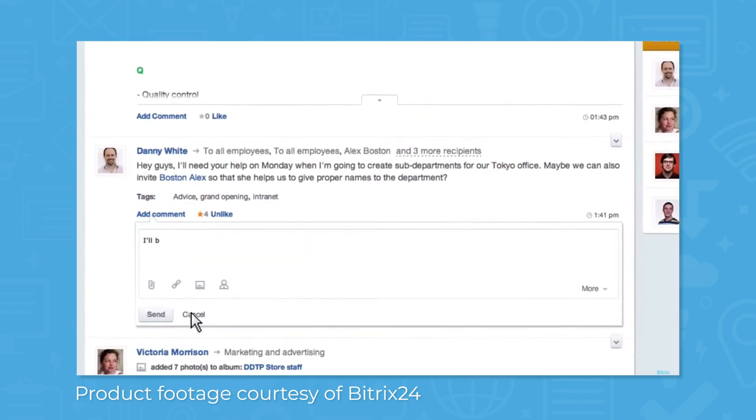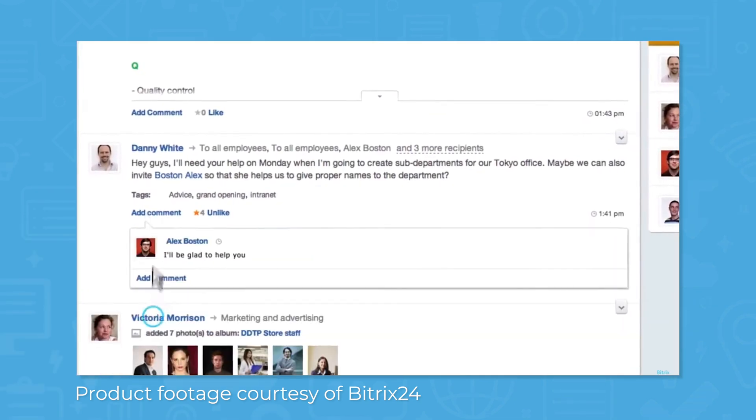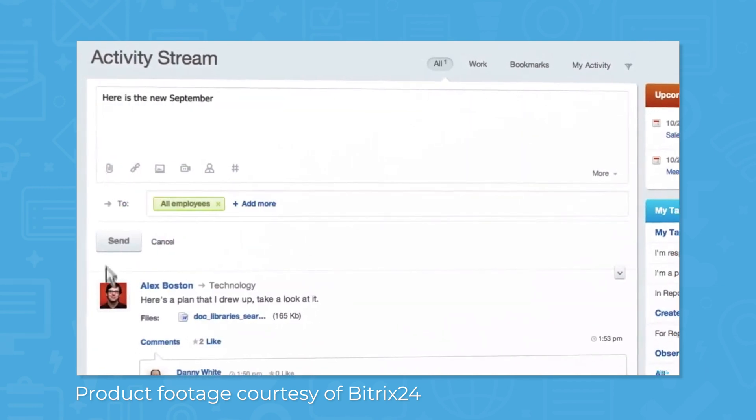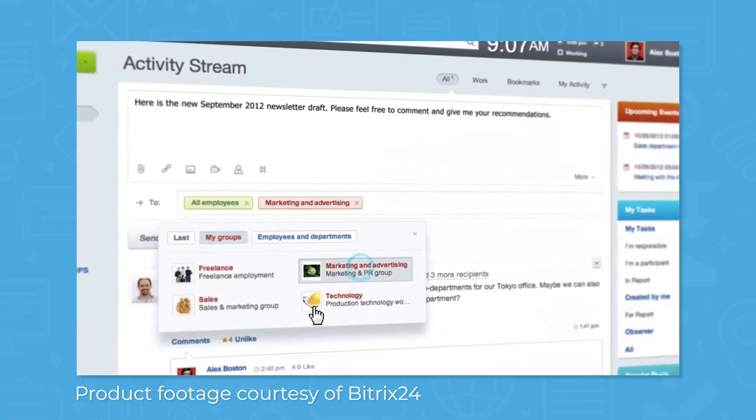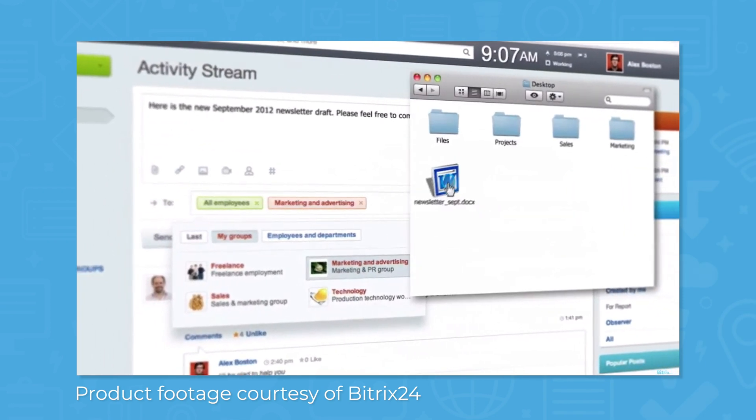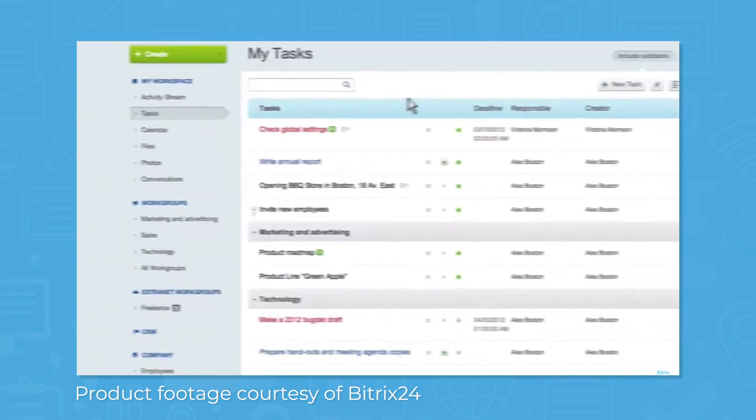The software has a built-in messaging system where you can create public and private chat rooms, and you can chat one-on-one or with a group. You can create a company chat channel, convert a conversation into a task, search its history, and chat across devices using a browser, desktop, or mobile app.